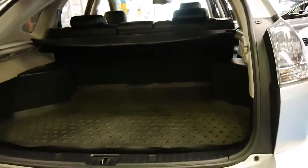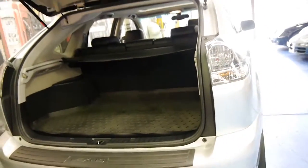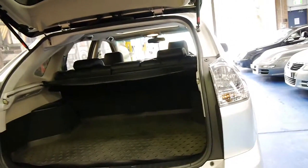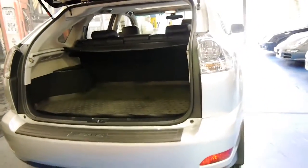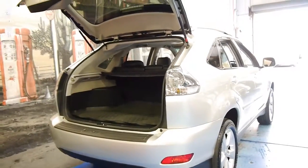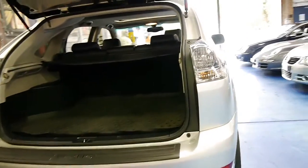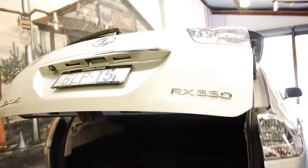It's got a Lexus mat in the back. Every single service, including the 150,000 kilometre service now due, has been done at Lexus and they've just serviced it. It's got registration in New South Wales until October 2016 and the tyres are in very good condition. It's got an electric rear tailgate — you just simply press that and the tailgate goes down.